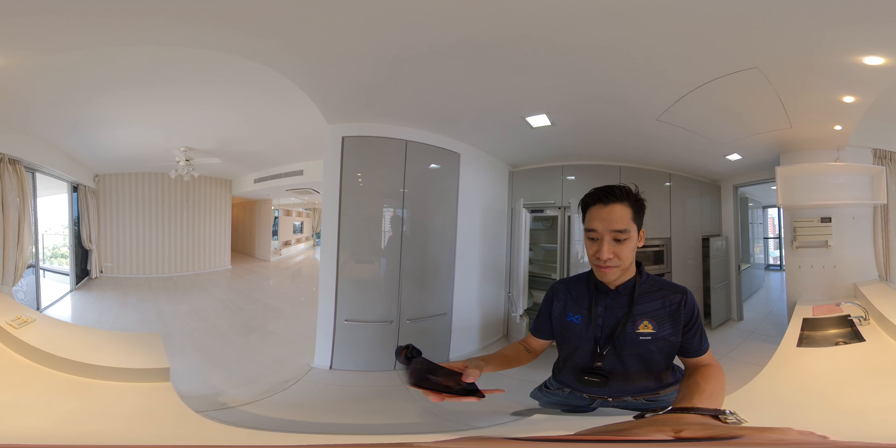If you're interested in this property, give me a call — Tim SG Property, 8809 7677. Hope to hear from you. This place will be taken — thank you!